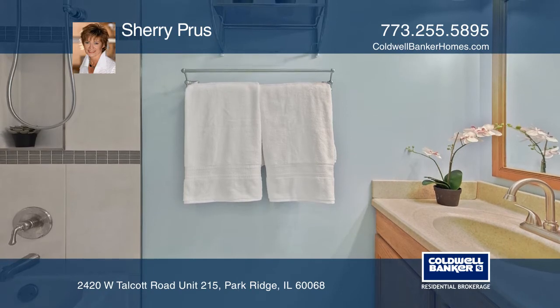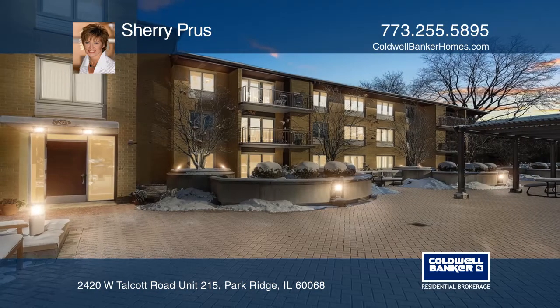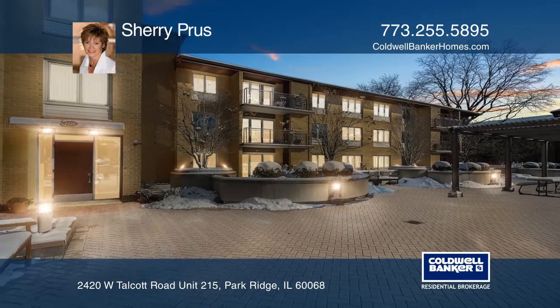Enjoy heated garage parking. Act now and make this home yours by calling Sherry Pruce.